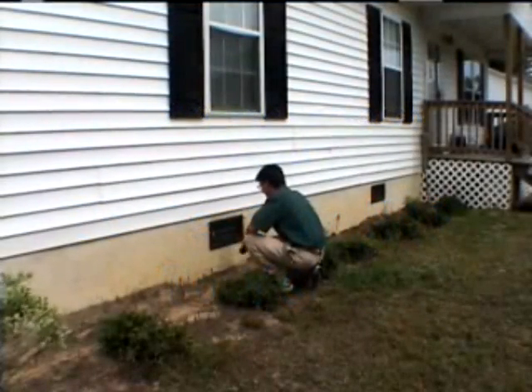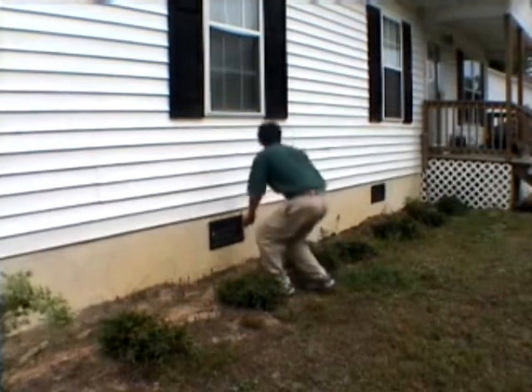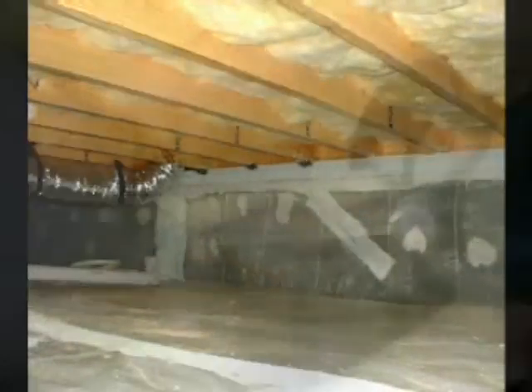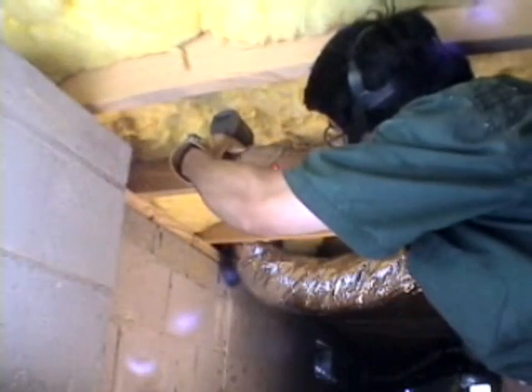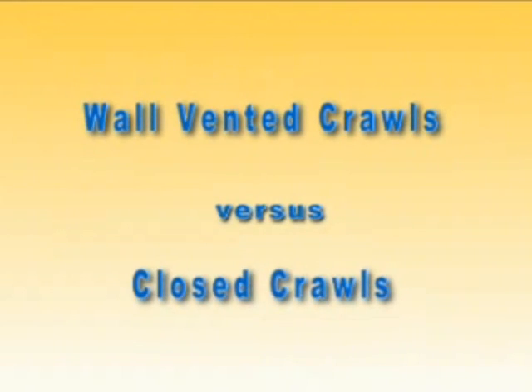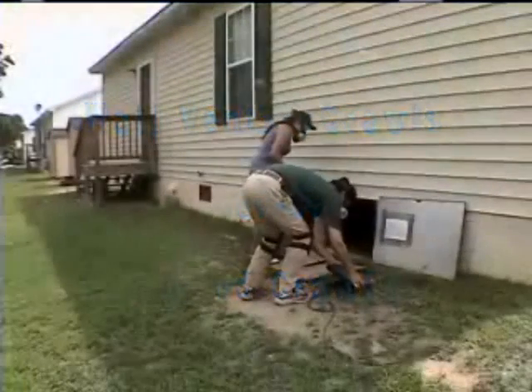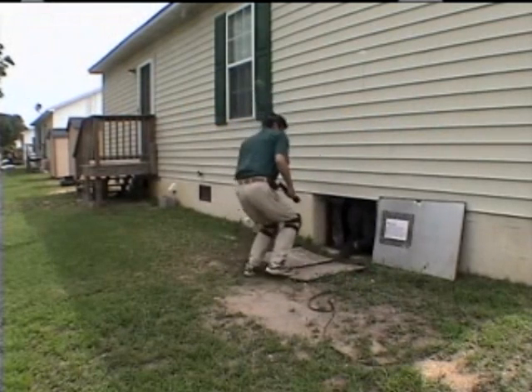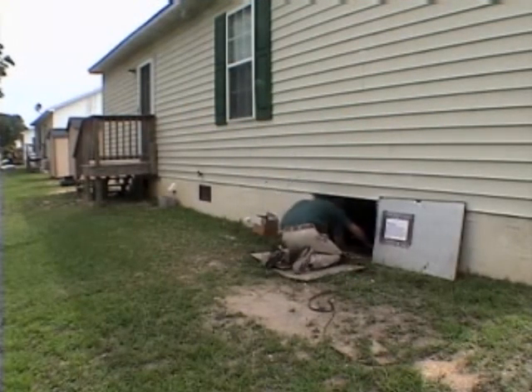Much of the crawlspace moisture debate centers on the question of whether crawlspaces should be vented or closed. To provide real-world answers, the Crawlspace Research Project is conducting a multi-year field test that compares wall-vented crawlspaces to closed crawlspaces without foundation vents. Started in August 2001, the field test has operated long enough that the moisture results have become stable and predictable.